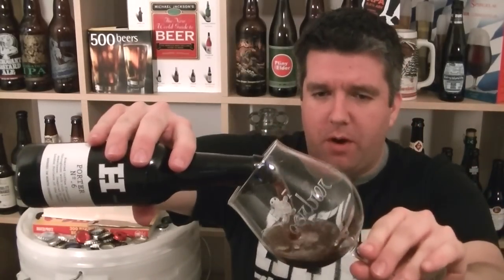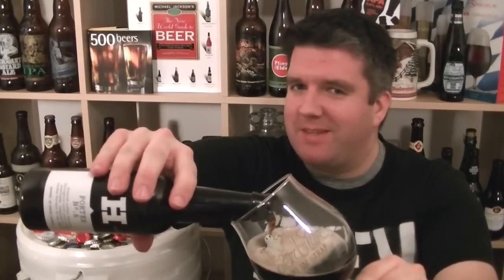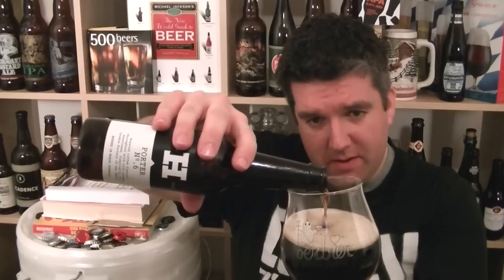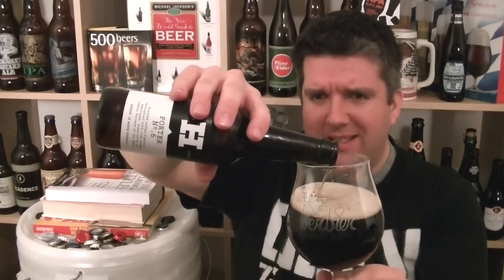I met the two fellas from Harbour down at GBBF this year, had a good chat with them — seem like very nice fellas. I'm a big fan of the London porters; Fuller's London Porter will always be the benchmark. I'm not expecting that level, but if you can get around that mark, you're doing a damn fine job.